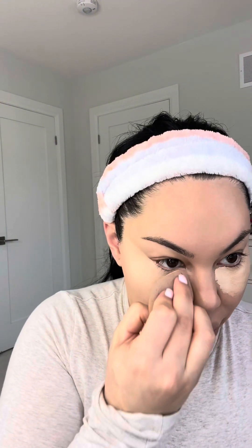I'm using my Tarte Shape Tape in colors 22N on the outer and 16N on the inner, blending that out with a beauty blender. It looks like a lot of concealer but it's really not - it's gonna sheer out. For my lip combo today I'm thinking I'll use the KKW liners. I do like the Skin by Kim liners but the KKW ones are just a little bit more creamy. Concealer makes the world of difference - you just look so flawless and smooth.